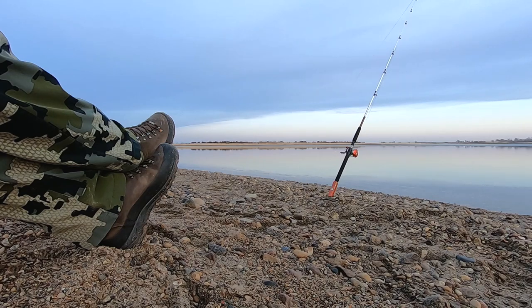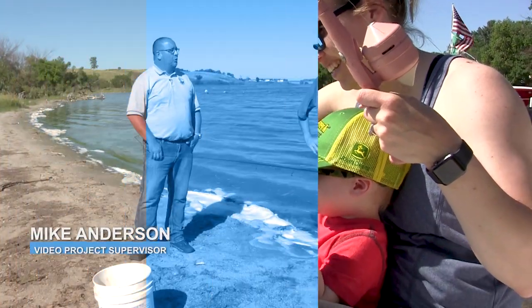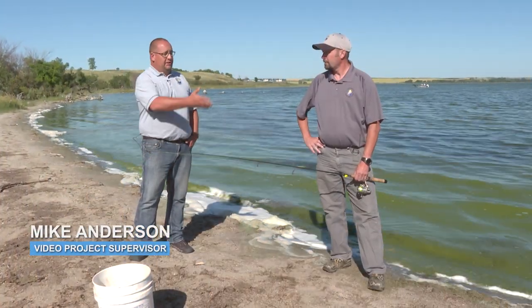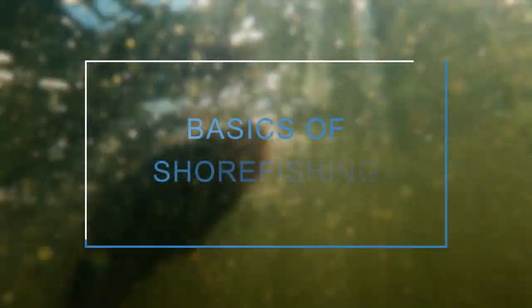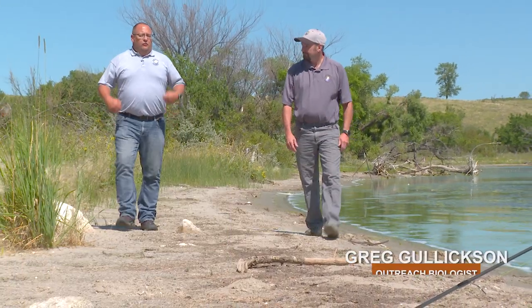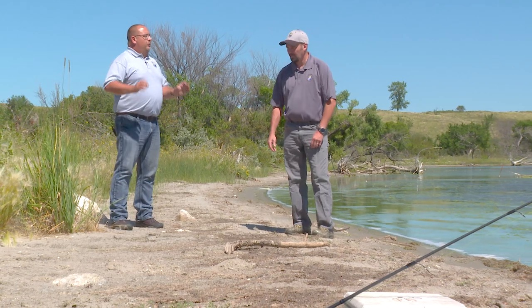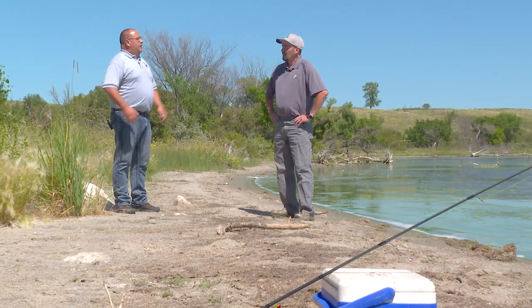Fishing is a popular outdoor activity in North Dakota, and you don't need to make a large investment to get started. I'm Mike Anderson with the North Dakota Game and Fish Department. My guest this week is outreach biologist Greg Gullickson. Greg, give us some simple tips if you're going to go out fishing for the first time, whether you're on shore or in a boat — what do you need?